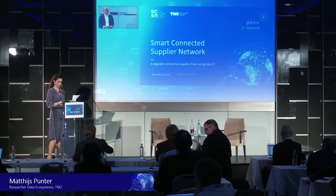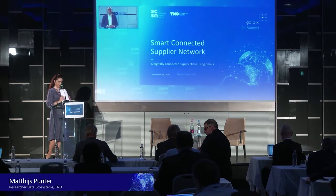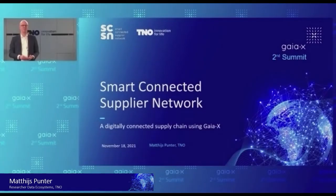Thanks very much. Here from The Hague in the Netherlands. It's very good to be here at this exciting summit — really an interesting start for Gaia-X. And it's great to be part of that. What I would like to do in the next few minutes is take you through our journey in the Smart Connected Supplier Network.